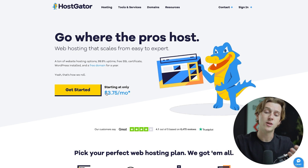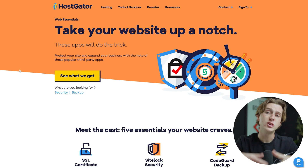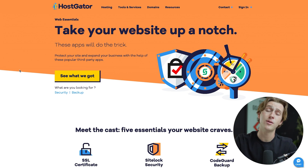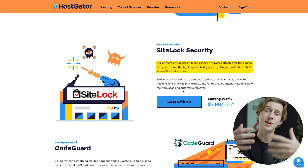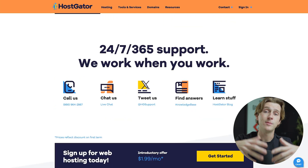HostGator is pretty much dedicated to the same things as Hostinger — hosting, domains, and even website building. On their homepage, you can get started for as low as $3.75 a month. They offer a website builder, code guard, SSL certificate, Google Workspace, site lock, and a host of other helpful features. HostGator is mostly focused on secure website technology — keeping your website secure, protecting your domain from bad actors, and protecting from DDoS attacks. The SSL certificate protects ownership of your website, site lock keeps out viruses and hackers, and code guard protects your code from malicious intent. They also offer 24/7, 365-day support.